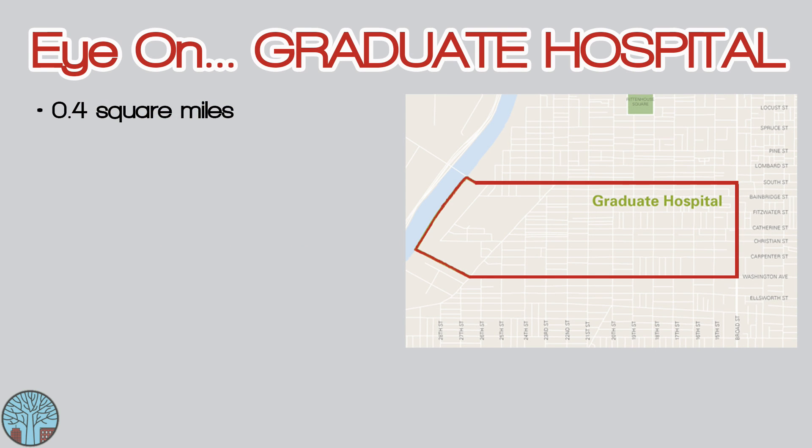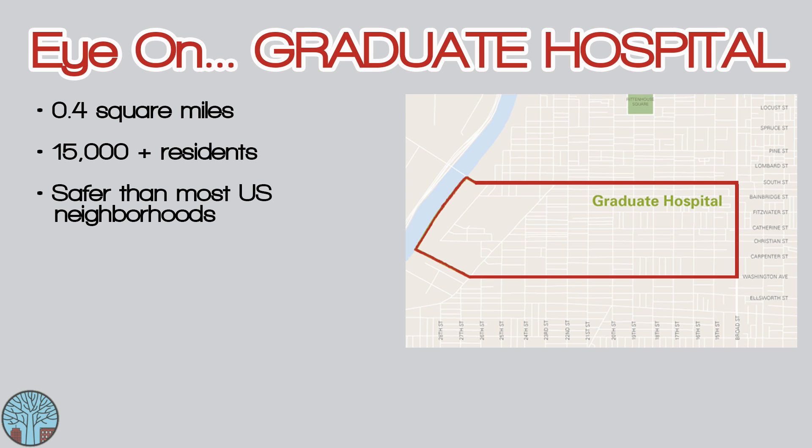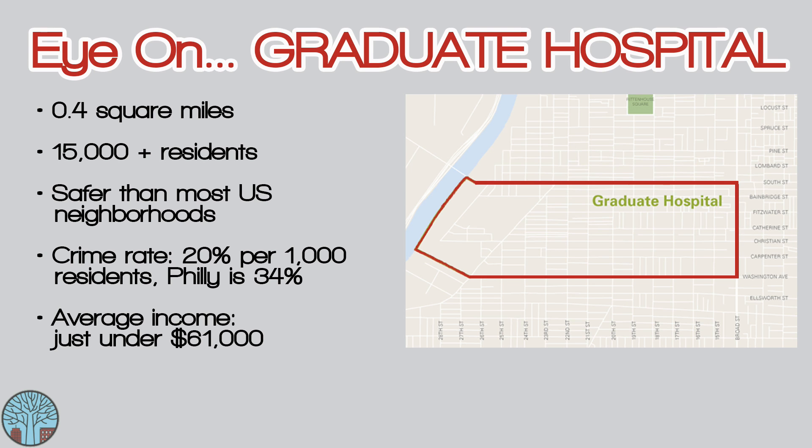So let's get the facts and numbers out of the way. It's just under 0.4 square miles and has over 15,000 residents. Graduate Hospital is safer than most US neighborhoods with a crime rate of 20%, which is well below the Philly average of 34%. The average income is just under $61,000 and the average home price is about $285,000.